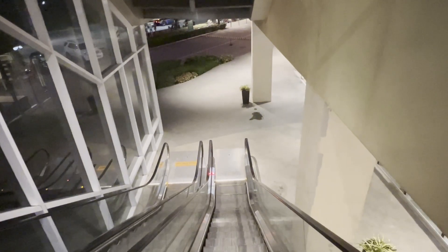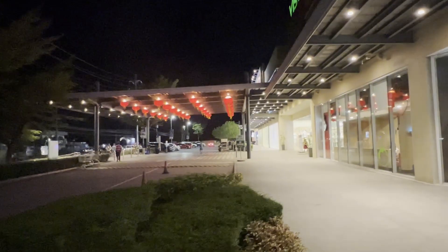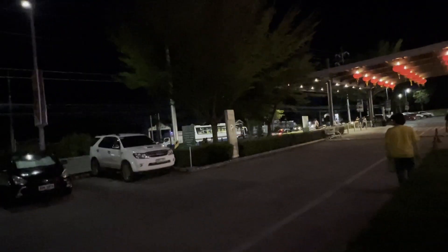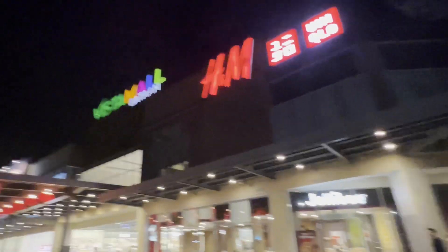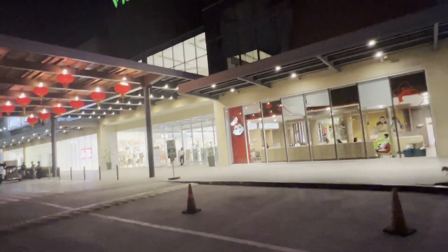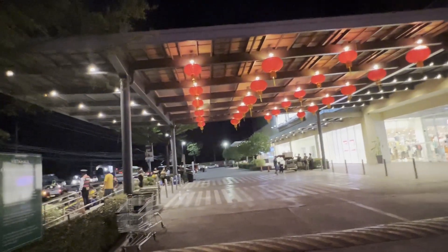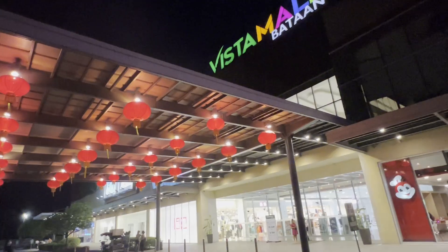This is George — please subscribe, thanks for watching. Looks like they're getting ready for the Chinese New Year here. Coming around to give you a shot from the outside main entrance — I got a jellybee. Very nice little lanterns and stuff for the Chinese New Year. Very nice, like it a lot.